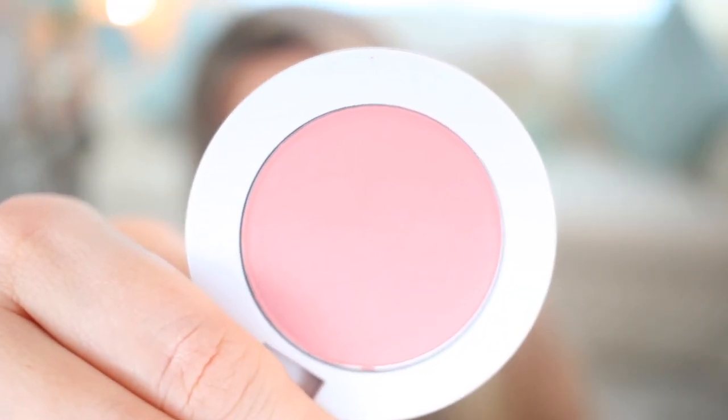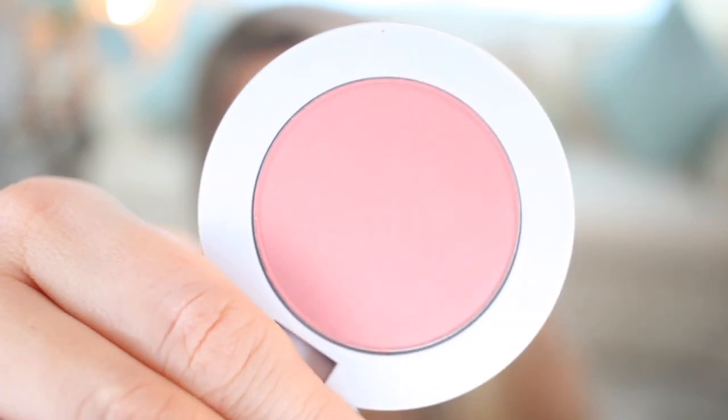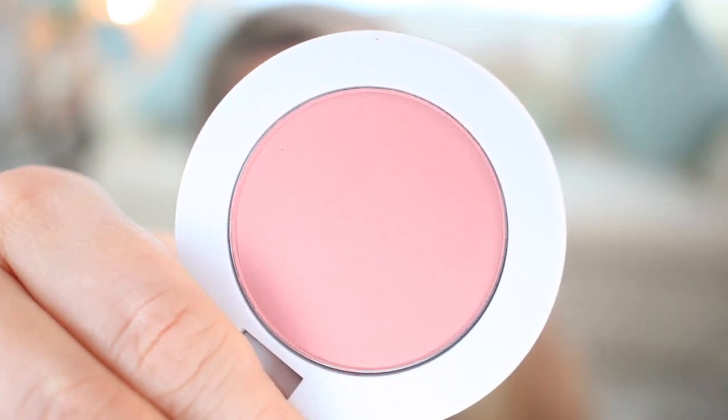I also got a blush from Makeup by Mario — this is the Soft Pop Powder Blush in the shade Mellow Mauve. I thought it was a really beautiful shade and I had my eyes on these blushes for a while, just like I did with the sculpt stick. I already tested it out today — it's actually the blush I'm wearing right now — and I really liked it. I may get some more blushes before the sale is over.